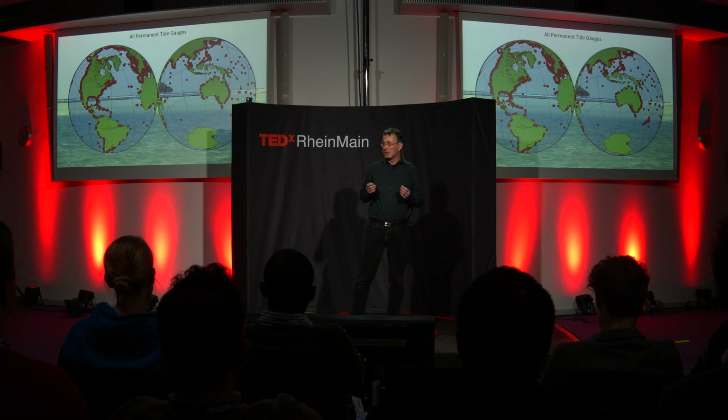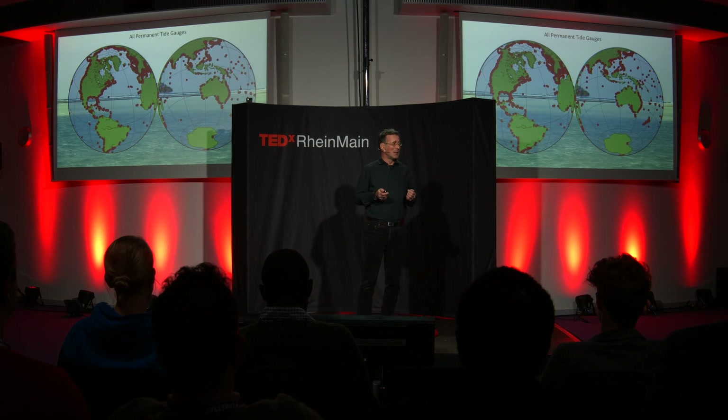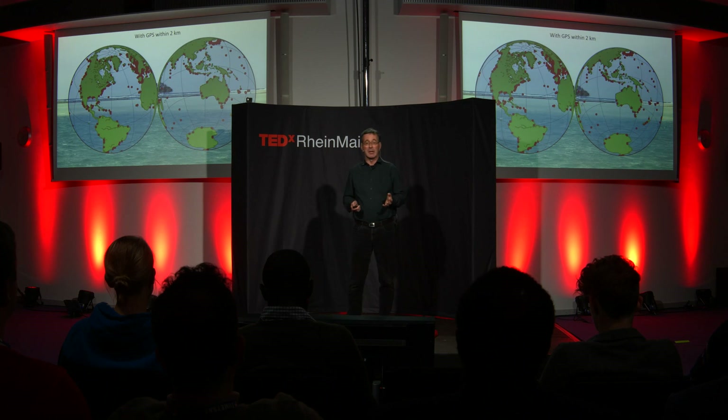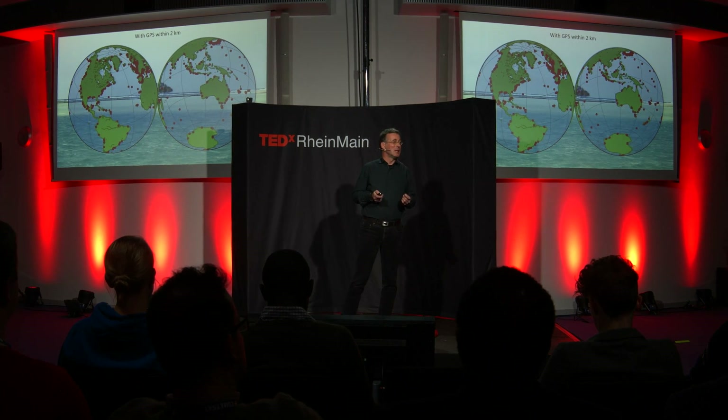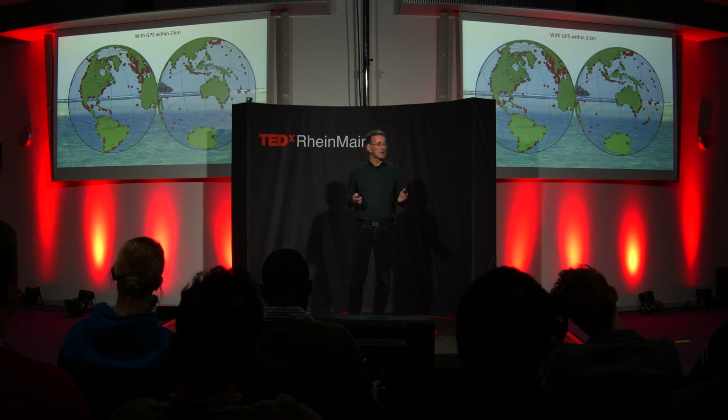But are these tide gauges corrected for vertical land motion? Let's look at which ones have a GPS receiver nearby — if they don't, we take them away. We also need to know if they have a long enough time record, because we want to separate the climate signal, which is long-term, from shorter signals like El Niño. So let's remove those with a record of less than 15 years. Now we have very few tide gauges left. Some coasts are not covered at all, and in the middle of the ocean there are very few — only at some islands. So we still don't know if sea level rise is a global phenomenon.